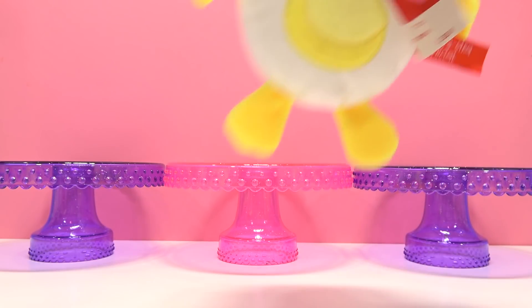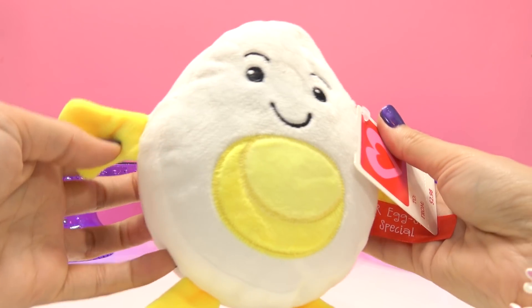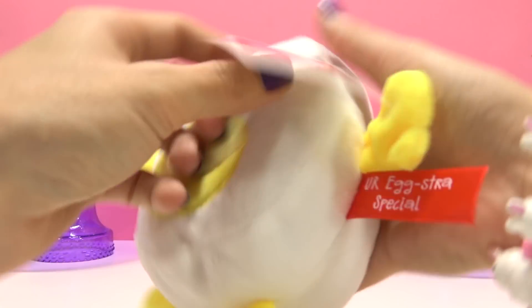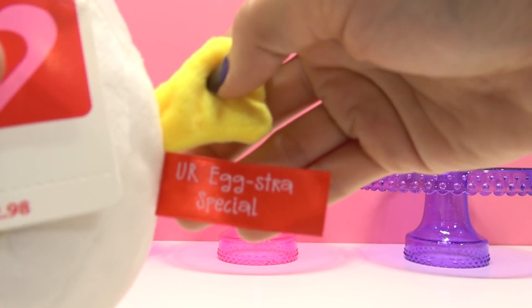And last but not least is our little egg! And he says, "You're extra special!"